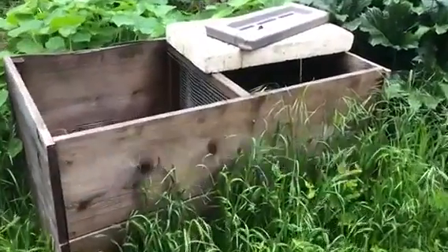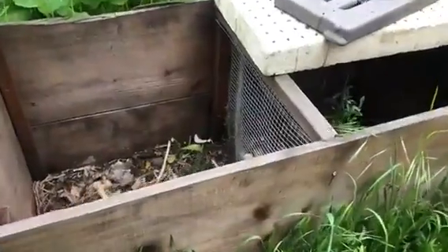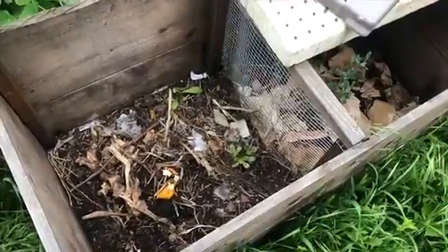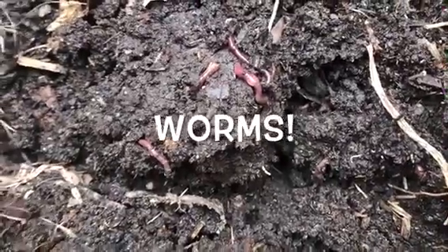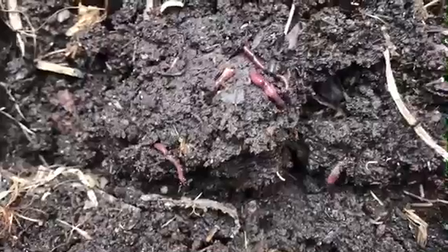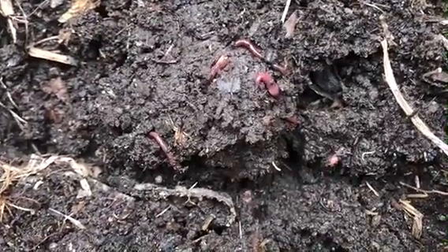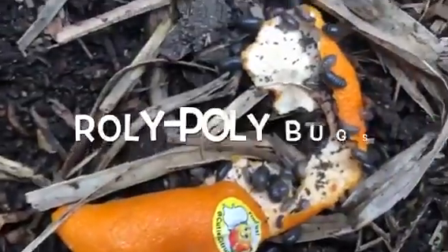First, let's check out our worm bin. It's a place where we can put leaves, fruits, and veggies that we don't want to eat, and creatures will turn them into soil. One creature that lives in our worm bin is, you guessed it, worms. But there's lots more going on in the soil of our garden that we'll check out today.